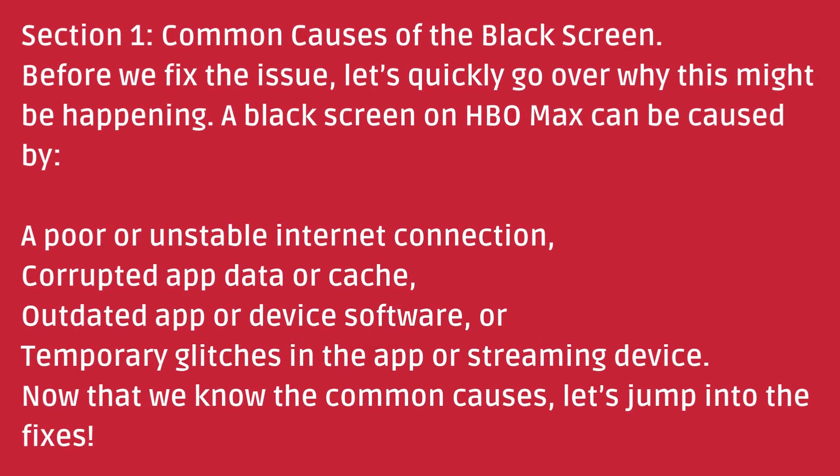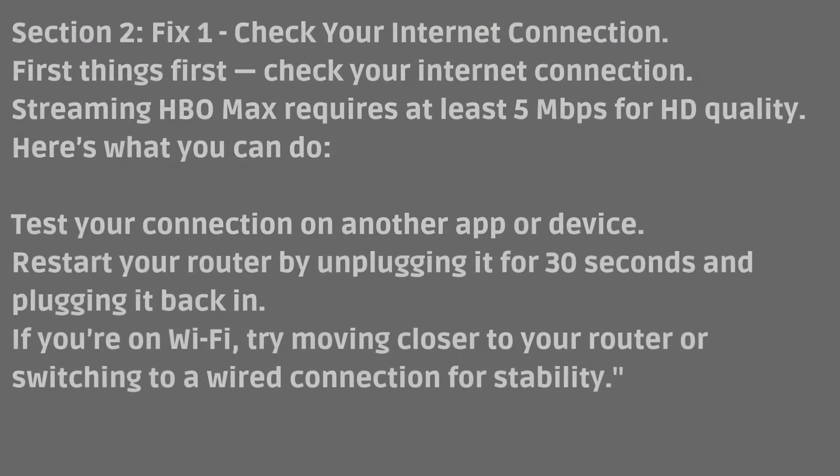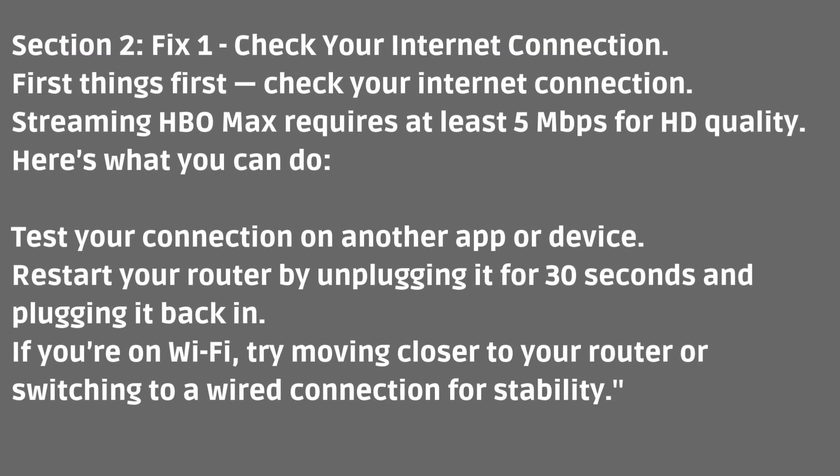Now that we know the common causes, let's jump into the fixes. Fix 1: Check your internet connection. First things first, check your internet connection. Streaming HBO Max requires at least 5 Mbps for HD quality. Test your connection on another app or device. Restart your router by unplugging it for 30 seconds and plugging it back in. If you're on Wi-Fi, try moving closer to your router or switching to a wired connection for stability.